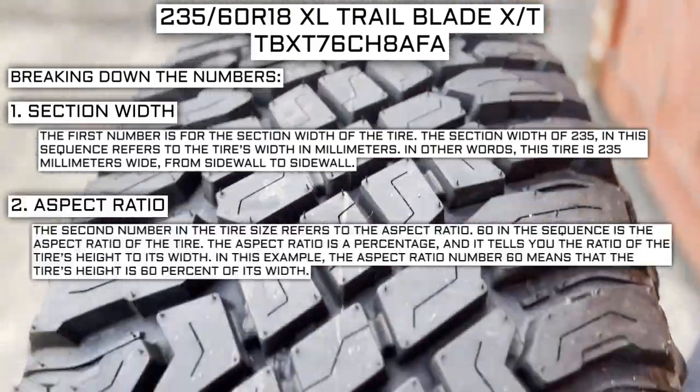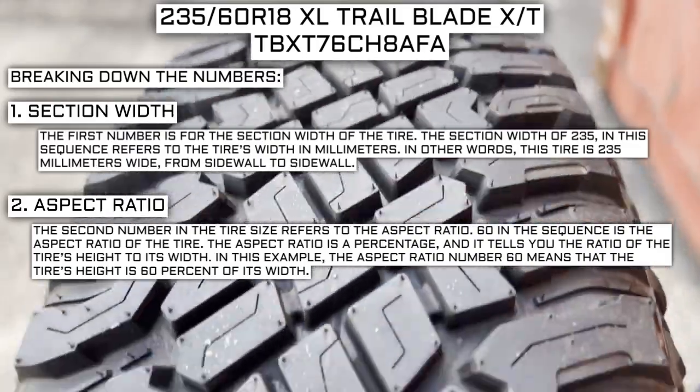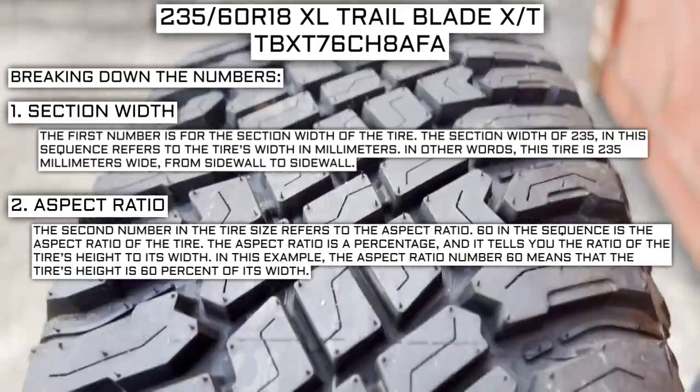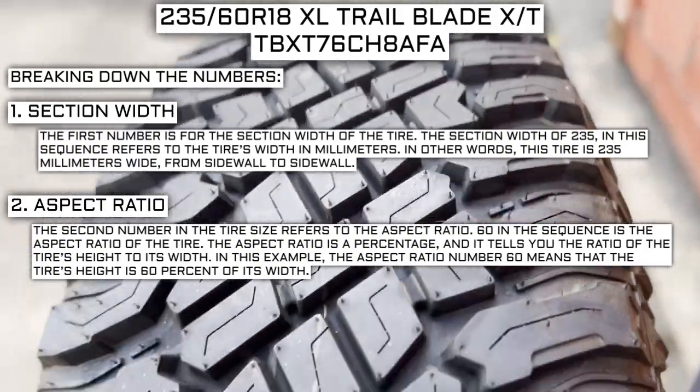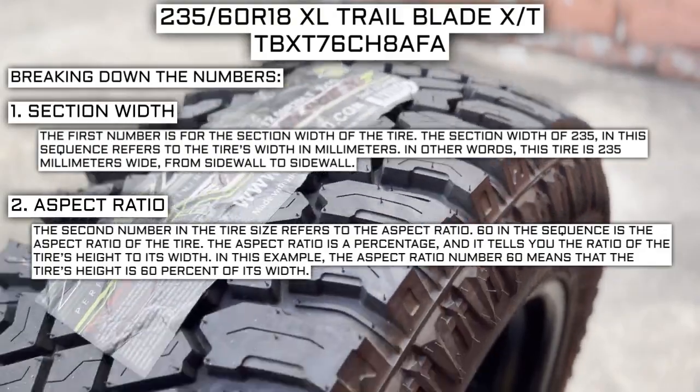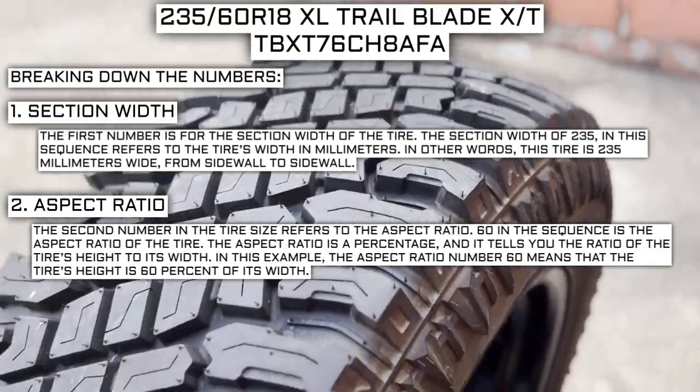The second number in the tire size refers to the aspect ratio. 60 in the sequence is the aspect ratio of the tire. The aspect ratio is a percentage, and it tells you the ratio of the tire's height to its width. In this example, the aspect ratio of 60 means that the tire's height is 60% of its width.